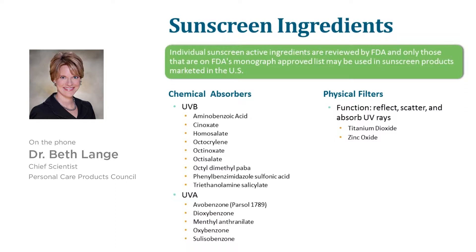We have a list here of chemical absorbers and physical filters. All of them are chemicals, so let's get that on the table first. There is no such thing as a chemical-free sunscreen.